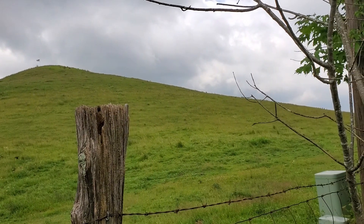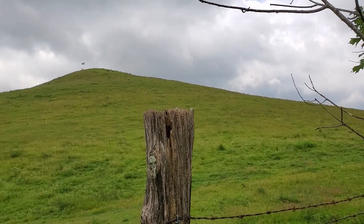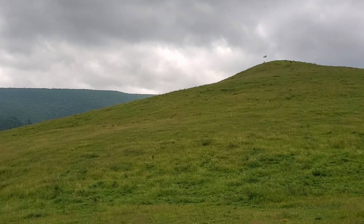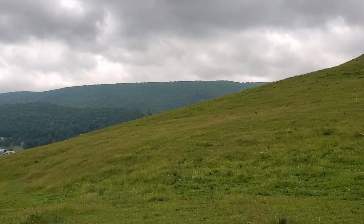This is a view of Trimble Knob from the northwest side. As you can see, it's pretty much pasture land and grassland. Sometimes you'll see some sheep and cows grazing on it.